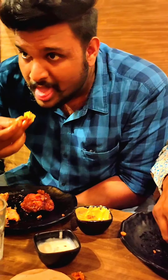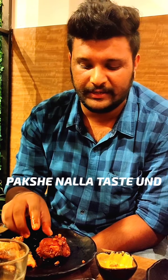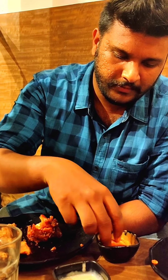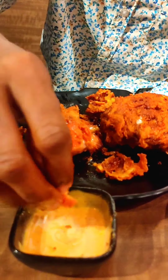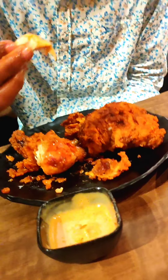This is our Nashville Chicken Combo. Personally, I think it's a must-try, because the chicken is well cooked, crispy, soft, and spicy. And it's not oily.